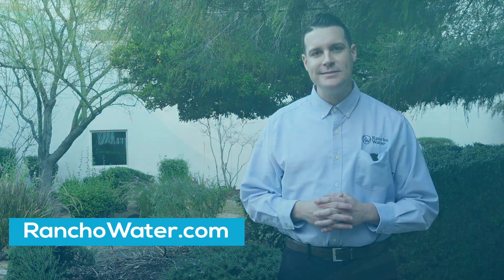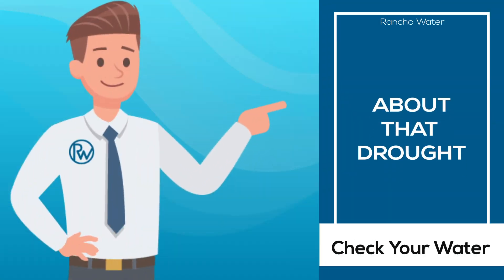You can find the latest information about Rancho Water and about the drought on our webpage ranchowater.com, or by following us on social media. We'll see you next time.